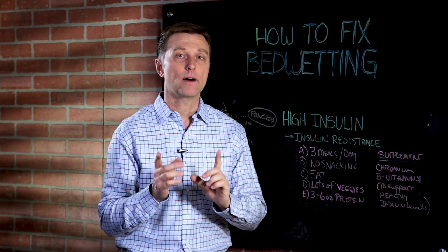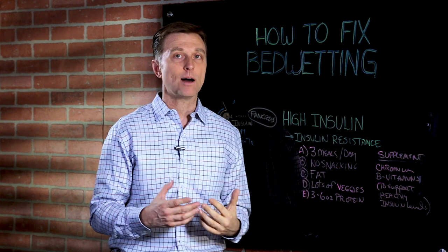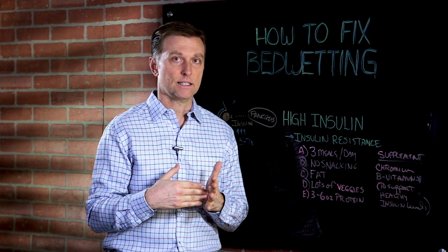Hey guys, Dr. Berg here. In this video, we're going to talk about how to fix bedwetting. So if your child has a problem with this, what I'm going to show you is the fastest way to correct it.